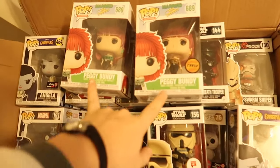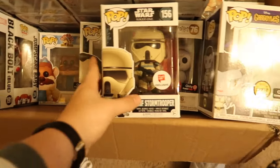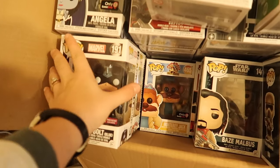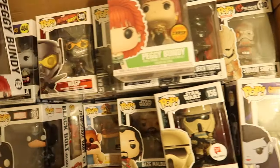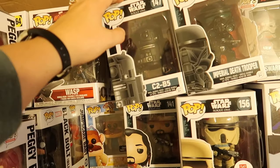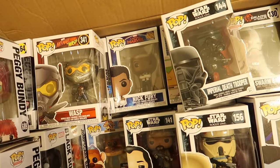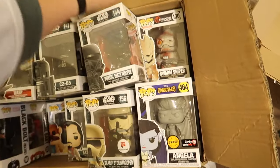Just like an overview of what we're selling — we have like the Peggy Bundy Chase and Common, we have the Angela Chase Stormtrooper, just like a whole bunch of pops. All the pops that we are selling will be on our Instagram highlight. There's Star Wars, there's Captain Marvel ones — there's all of that stuff.